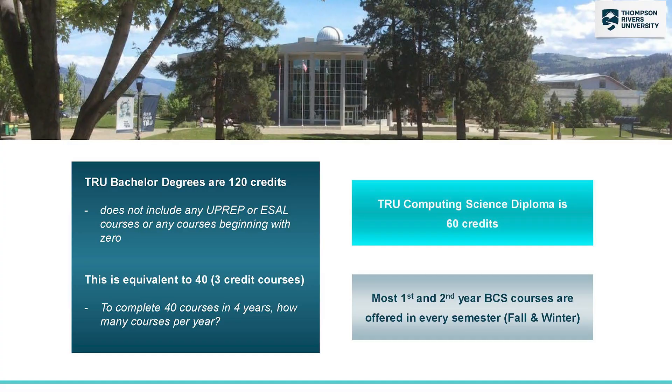TRU has a Bachelor of Computing Science degree and a Computing Science Diploma program. The Bachelor of Computing Science degree is 120 credits, and each course is three credits, so that's 40 courses total. To complete your Bachelor degree in four years, that means you'd have to take 10 courses per year. The Computing Science diploma is 60 credits, so that would be 23 credit courses, and if you're doing 10 courses per year, that will take you two years to complete.